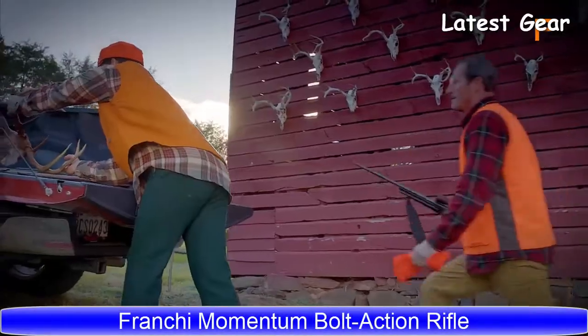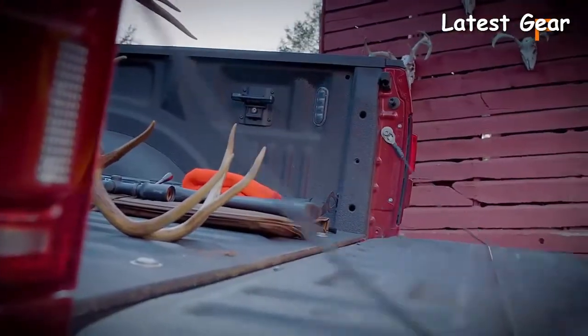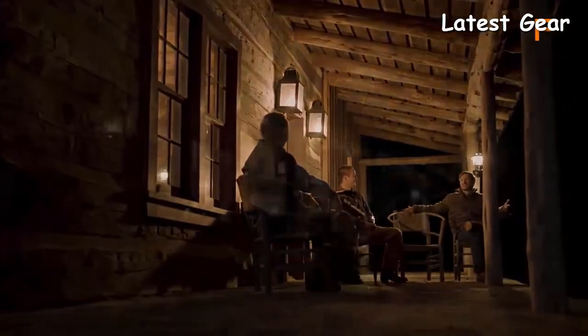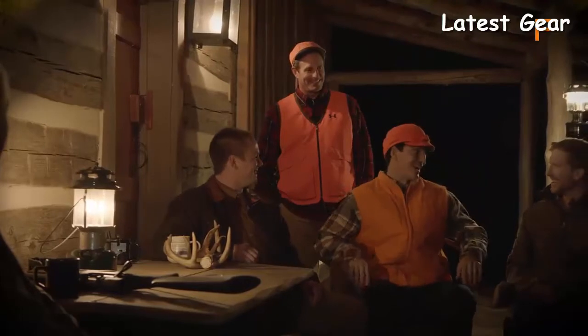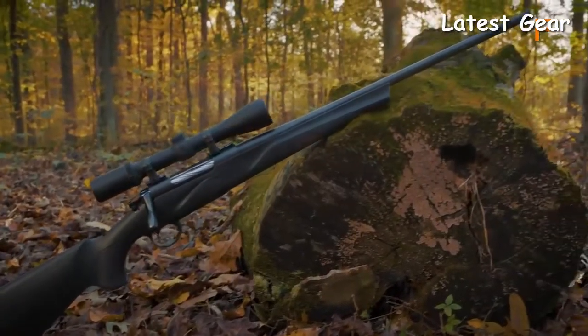Tradition is something that's been handed down, not just through the seasons, but through generations. It's the legacy that endures. At Franke, our legacy revolves around fine Italian craftsmanship, and the Franke Momentum is a perfect example of our proud heritage.